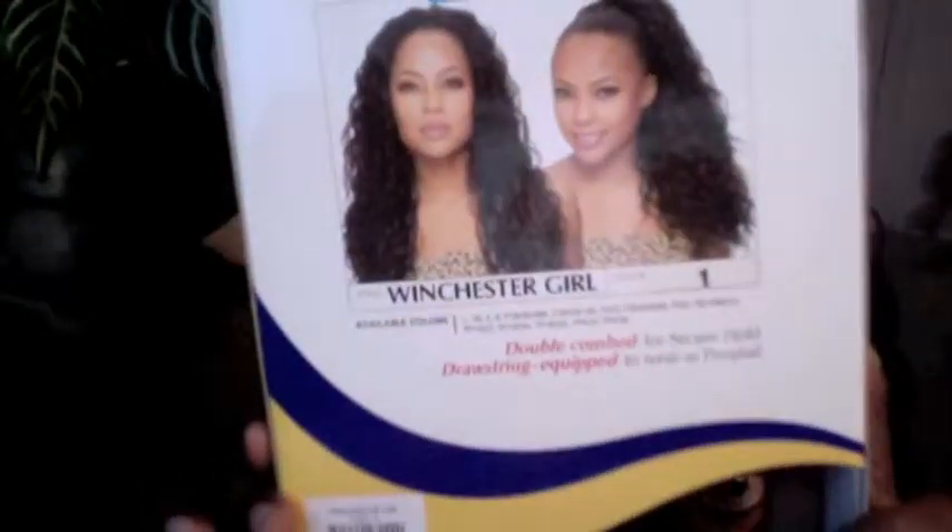This hair that I'm wearing is a half wig from the Freetress collection — it says a full cap but I'm wearing it as a half wig. It's called the Winchester Girl and the color I'm wearing is color one. It's a very nice style for the summer; I really like the curl — it has like really nice waves and it has a good length.